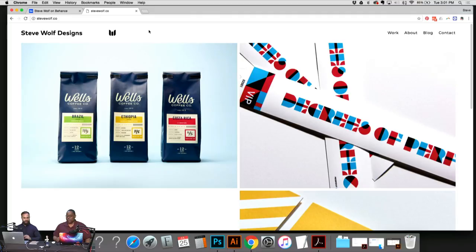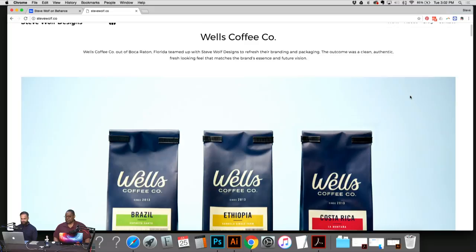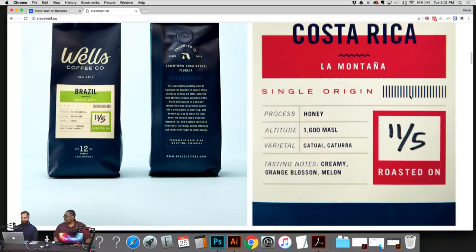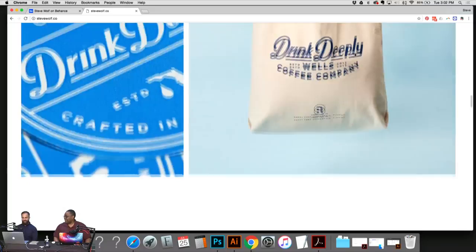I see some first timers and some regulars. Whenever you have questions, post them in the chat. Here's my site — since this is a packaging-themed stream, here's one example: I worked with a coffee company in Boca Raton, Florida, called Wells Coffee. We did the packaging system, figured out how all the colors work, and came up with a color code for each blend of coffee.